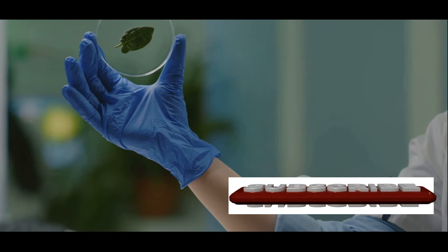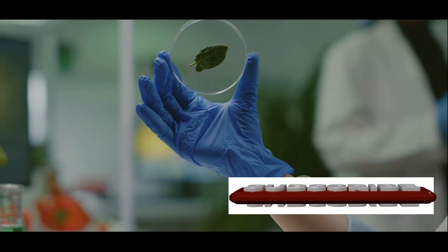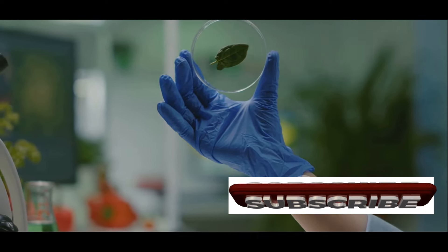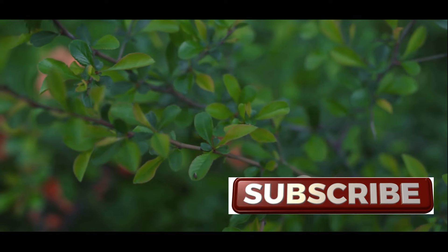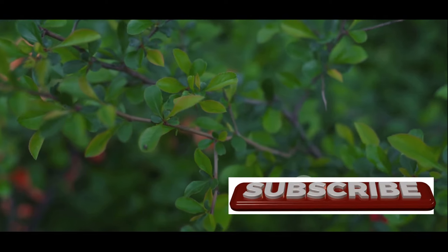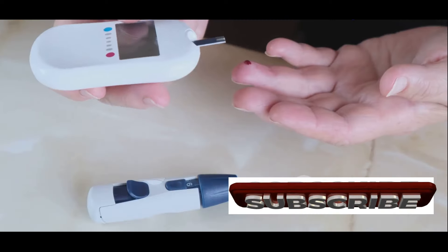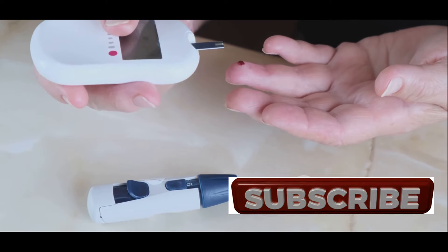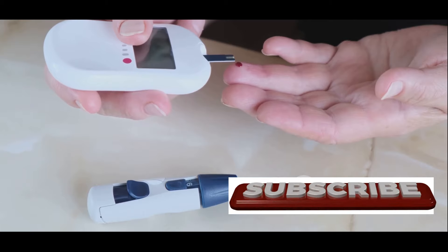Numerous studies have demonstrated the anti-diabetic properties of guava leaves, highlighting their potential as a valuable adjunct to conventional therapy. One of the primary ways guava leaves help regulate blood sugar levels is by inhibiting the activity of certain enzymes involved in carbohydrate digestion and absorption. This action helps slow down the release of glucose into the bloodstream, preventing sharp spikes in blood sugar levels after meals.